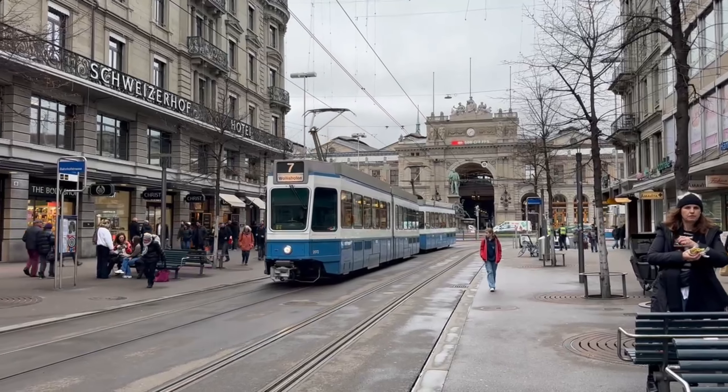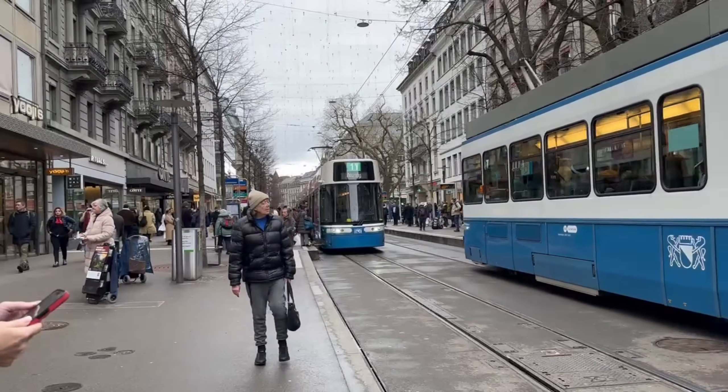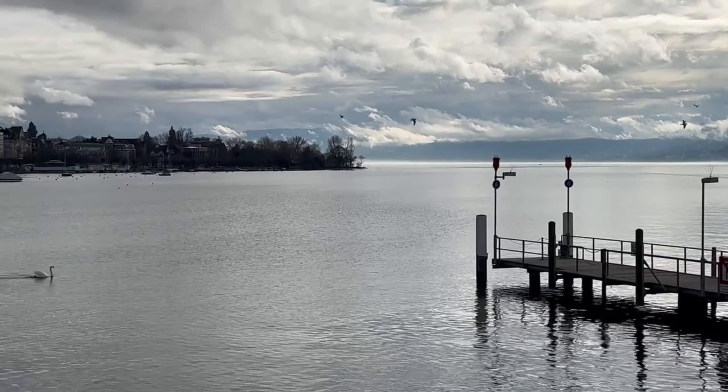Ruby Mimi Hotel is within walking distance to the main train station, along with lots of shopping and restaurant options. Old Town Zurich is very walkable, and scenic views of the lake are just a block away from the hotel.